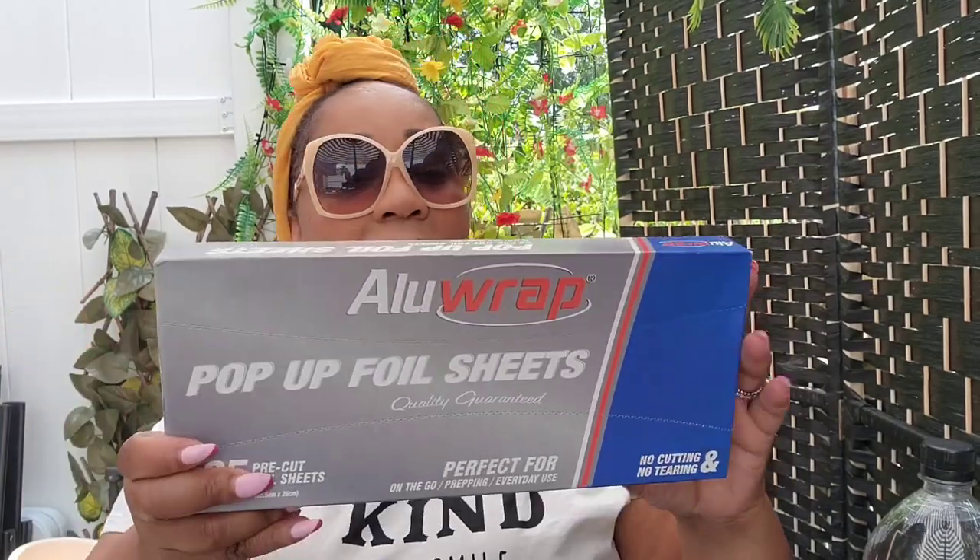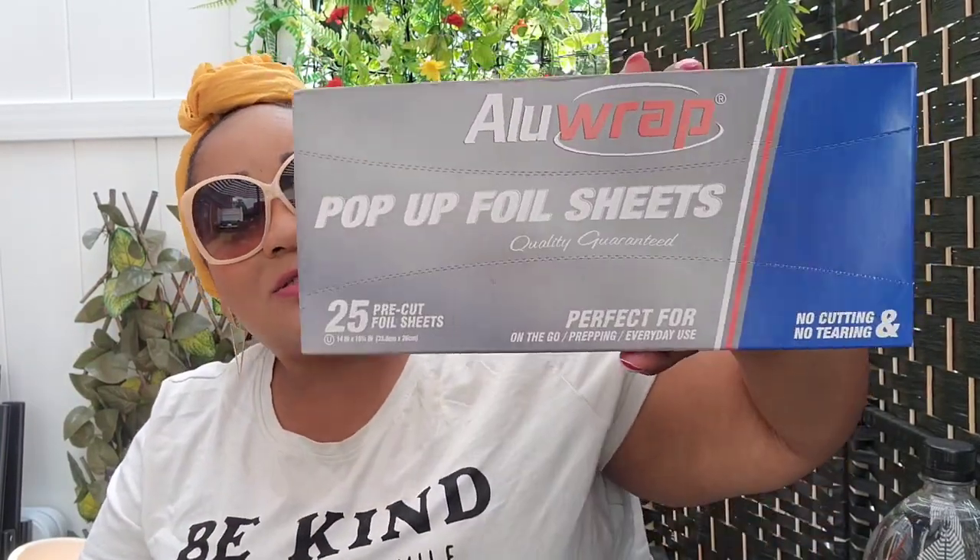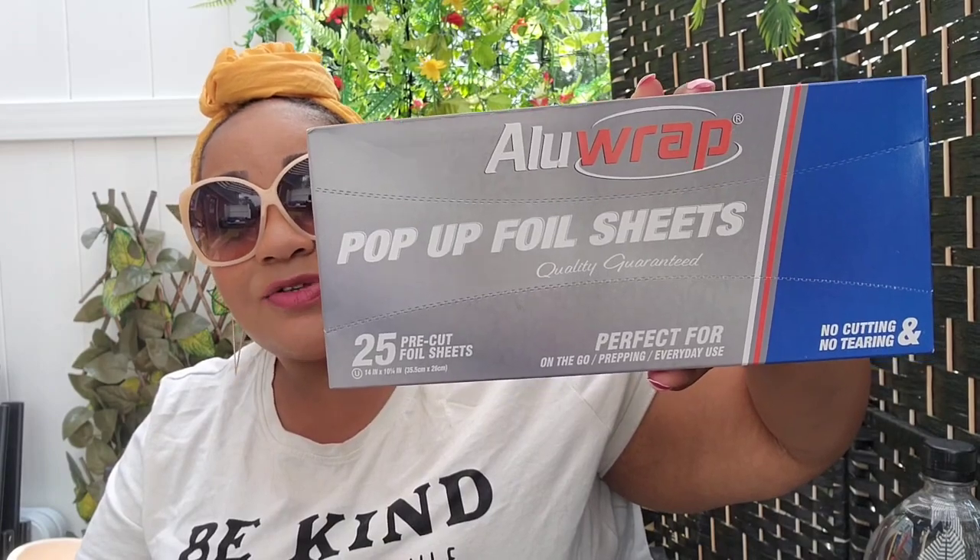I'm very happy with the Dollar Tree Reynolds foil sheets — they're pre-cut, you get 25, and Reynolds is a name brand. I'll continue to buy them for $1.25. Dollar Tree also has a non-brand foil sheet in a 30-count — I tried one and it was trash. At Dollar General I found Reynolds foil sheets too, 25-count, first time seeing them there, so I grabbed that.